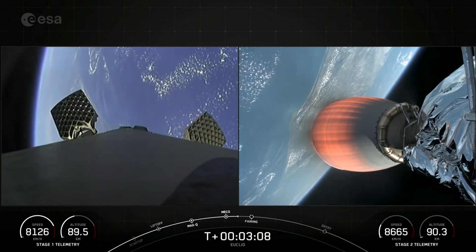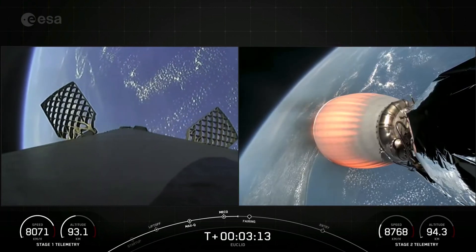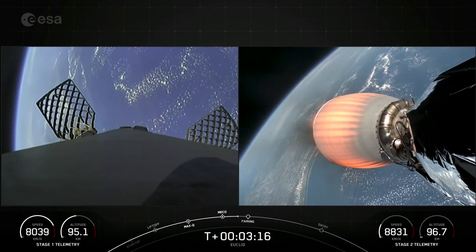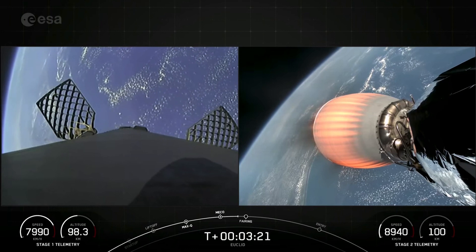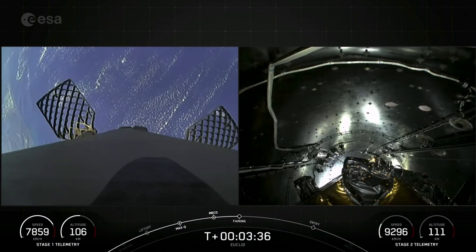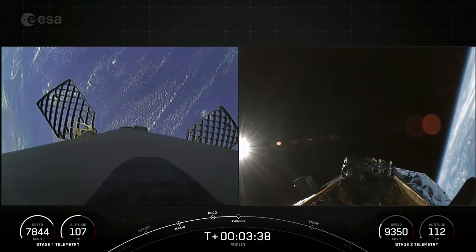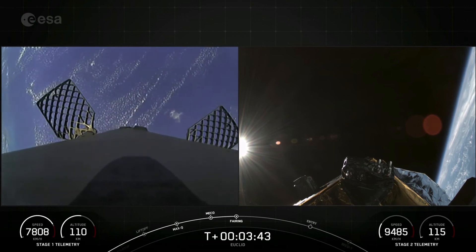Those vehicles are following nominal trajectories. On your left-hand screen, the grid fins on the first stage are deploying. And in about 15 seconds or so, we should have fairing separation. And a very cool view from the ground. Fairing separation confirmed. And there you can see on your right-hand screen that the fairing halves have deployed.